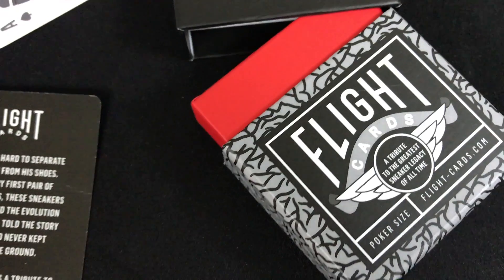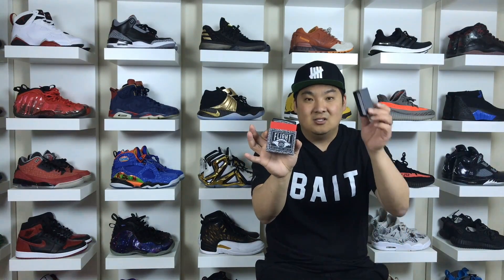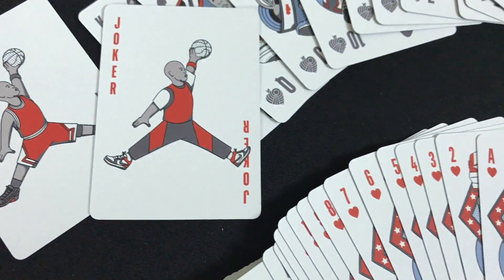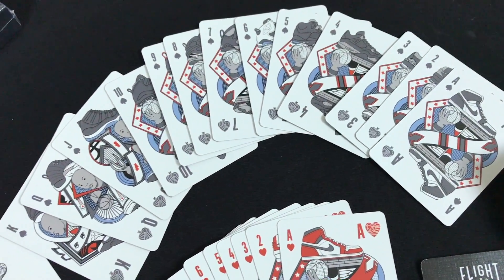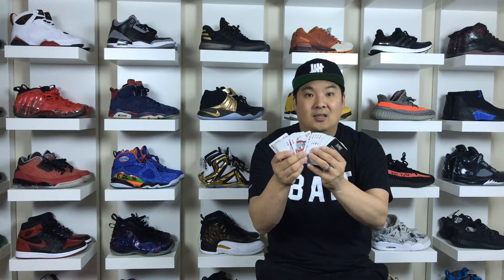The number 2 spot goes to Flight Deck playing cards. Really cool concept — never seen anything like this before. It looks like a Jordan box, even with the red trim, and then you pull out the cards and there are Jumpman details on the back. The Jumpman Joker cards are really cool, and the cards are numerical — the Air Jordan 1 is on the Aces, the 2s are the 2s, the 3s are the 3s, all the way through — with different colorways on each one. They really did a ton of work making these look really dope.